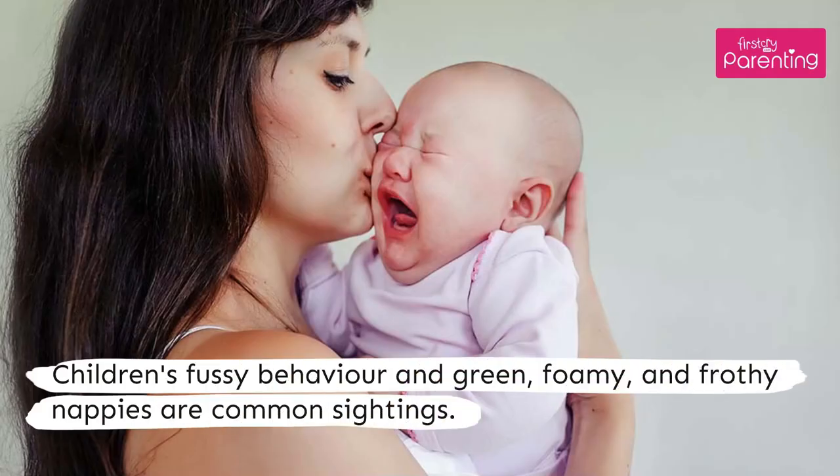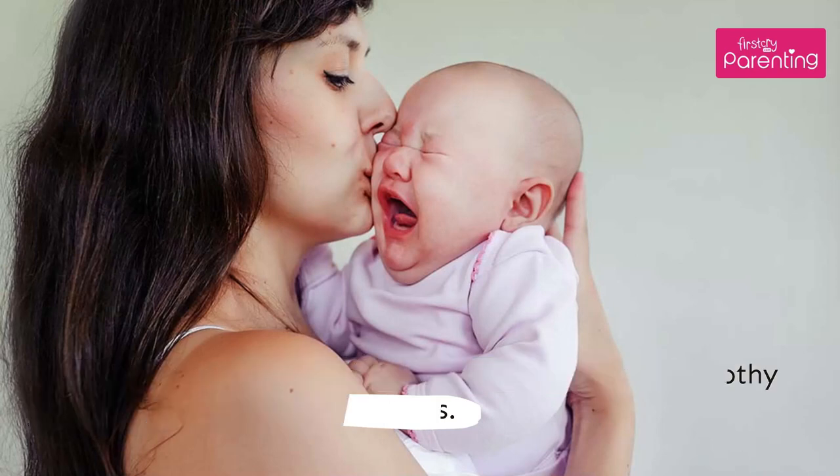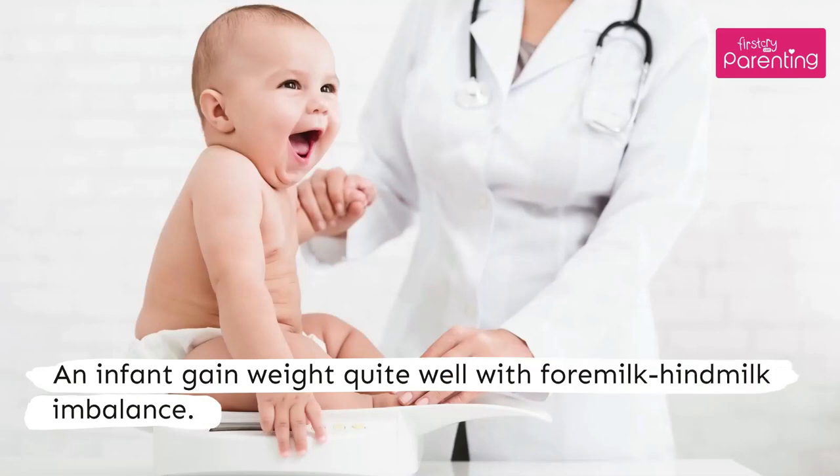Children's fussy behavior and green, foamy, and frothy nappies are common signs of this imbalance. An infant can gain weight quite well even with a foremilk-hindmilk imbalance.